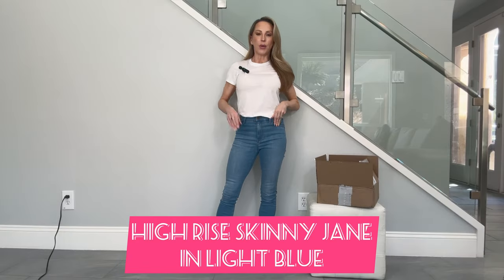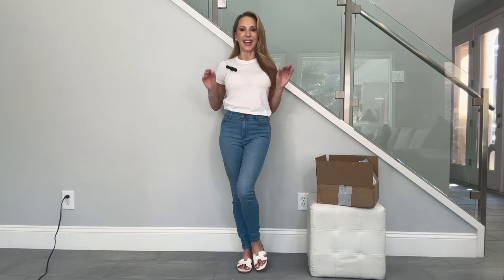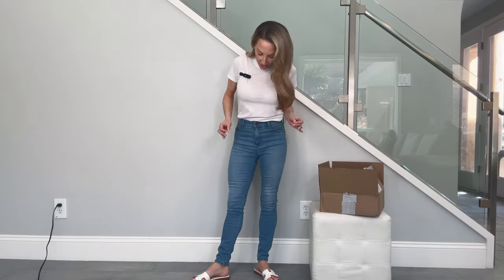Let's start with the pair I have on. All of the blue skinny jeans I ordered are high-waisted — I just find that more flattering and elongating. I'm going to start with their high-rise skinny Jane in a light blue, they're $119. I am so impressed with the fit, from the waist which is absolutely spot on, to the butt lifting, to the length. I ordered the 28 inseam — they also come in a 30.